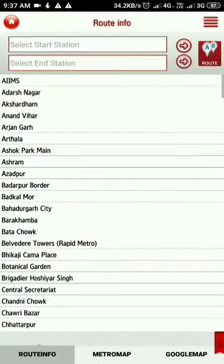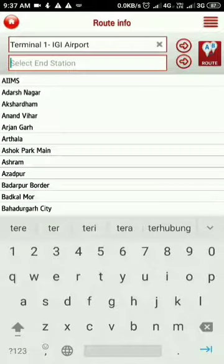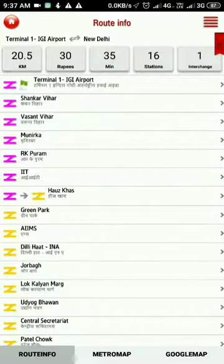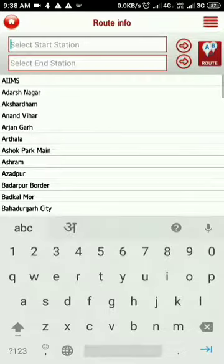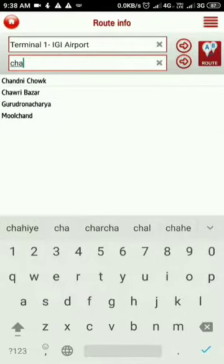Similarly, if we want to go to New Delhi Railway Station or Old Delhi Railway Station from Terminal 1 IGI Airport, we follow the same route. In 35 minutes with one interchange from Terminal 1 we can reach New Delhi. Further, Terminal 1 to Old Delhi Railway Station — which is named as Chandni Chowk station — follows the same path.